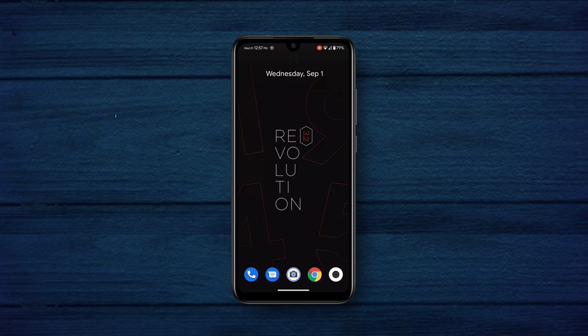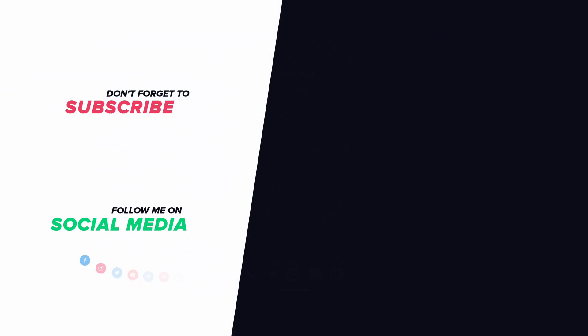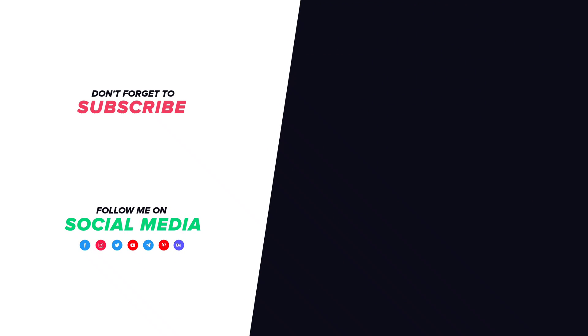That's all for today, this is Adnan signing out and I'll see you guys in the next one. See ya!